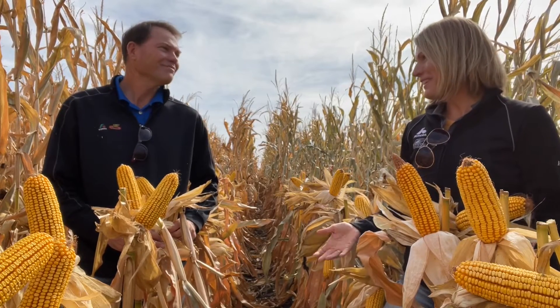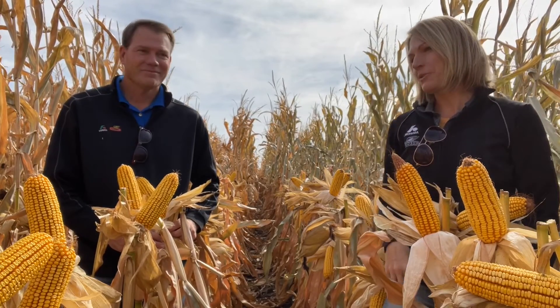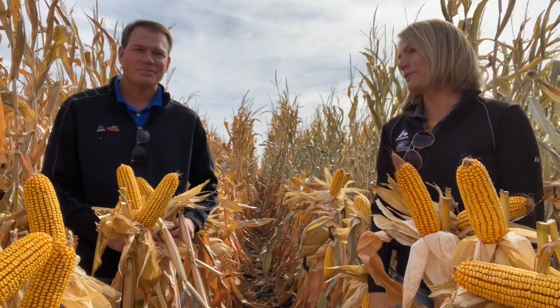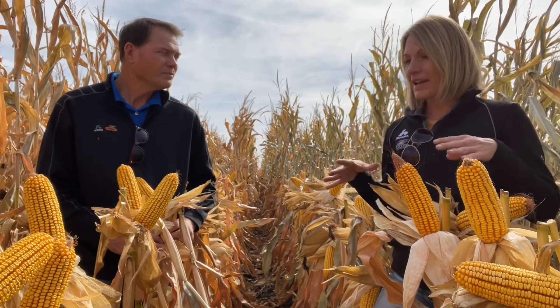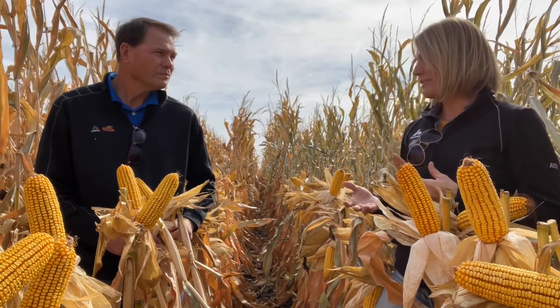Well, Jim, the combines are rolling, and it's an exciting time of the year. We're going to be getting more and more information from the field as far as how hybrids are doing. And right now, we are in a couple of our, what I consider, powerhouse hybrids.